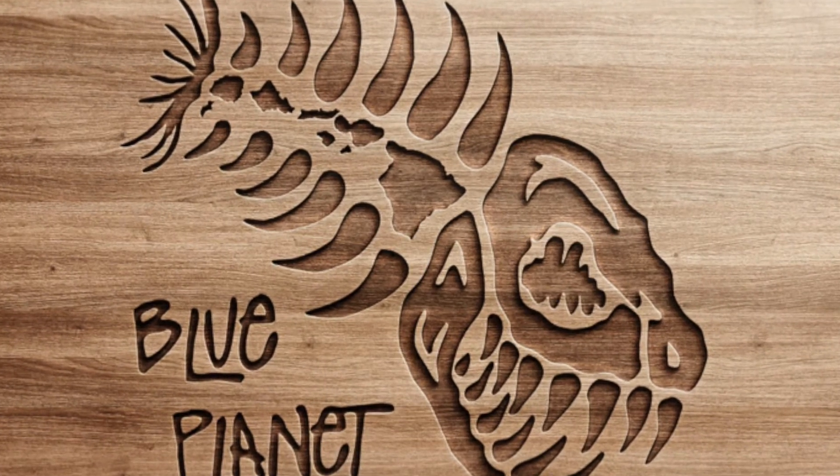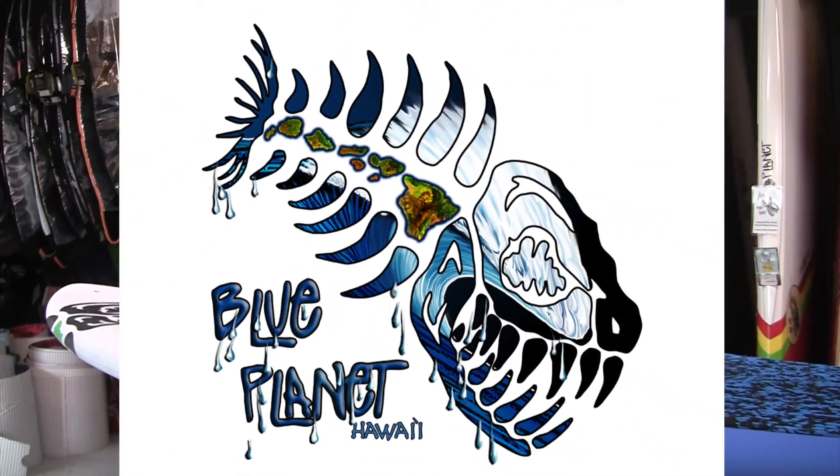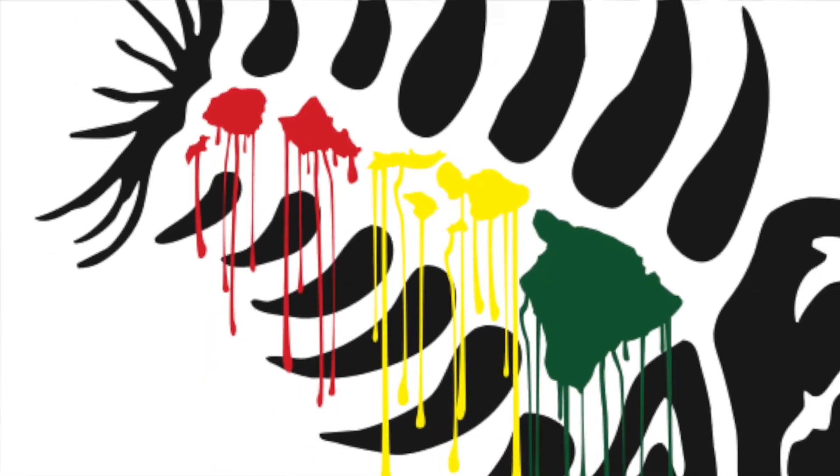We use it on all our boards now and have lots of different versions of it. As you can see, our Cro-Mag fish logo is somewhat of a Frankenstein monster, with lots of creators playing around with it over the years. We'll see what happens with it in the future — maybe it'll evolve some more over time. Thanks for watching. Aloha.